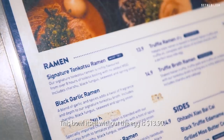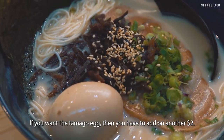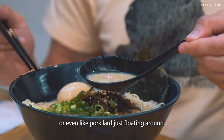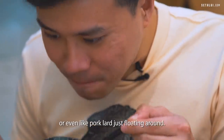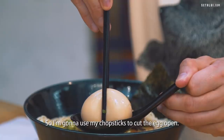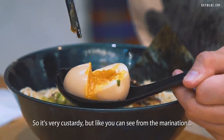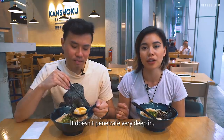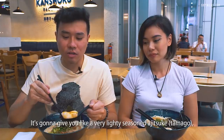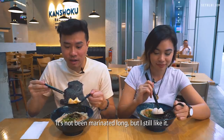This bowl without the egg is $13.90, and if you want the tamago egg it's another $2. It's definitely not as oily — some ramen have a layer of oil or pork lard floating around, but those are actually the kinds I like. Very light. The egg is very custardy, but from the marination you can see it hasn't been marinated very long — it doesn't penetrate very deep in. It gives you a very lightly seasoned ajitsuke, but the consistency is really good. I still like it.